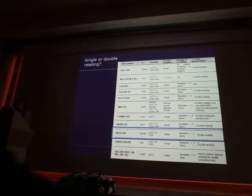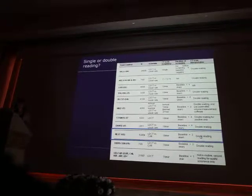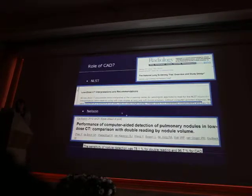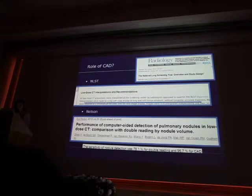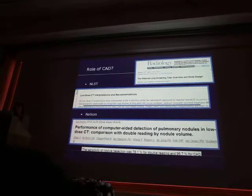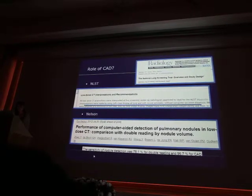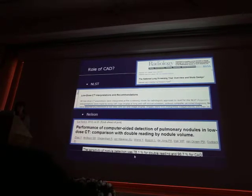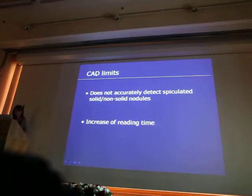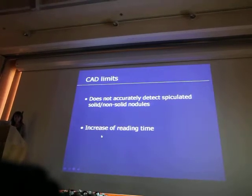Single or double reading? Except in NLST, which may use expert readers, in all other screening trials there is double reading. Regarding the role of CAD: in the NLST, interpretations were made without computer-assisted diagnosis. A recent publication in European Radiology from the NLST group concluded that sensitivity of nodule detection is increased with CAD, but there are limits — it does not accurately depict spiculated lesions and non-solid nodules, and there is an increase in reading time.